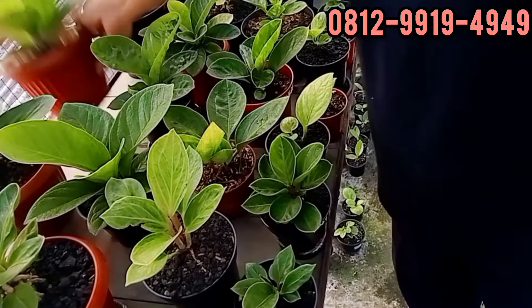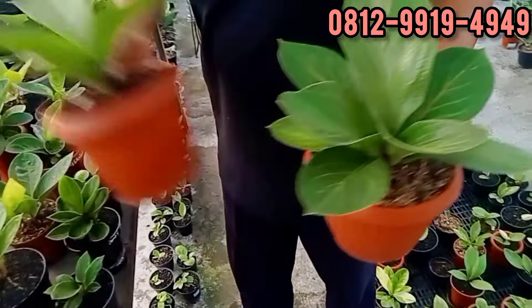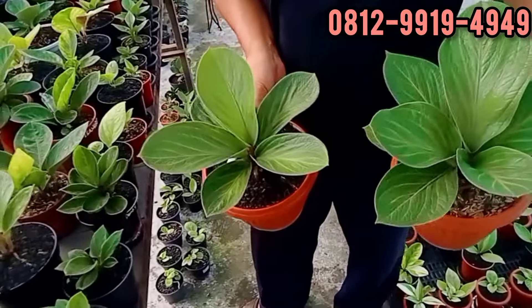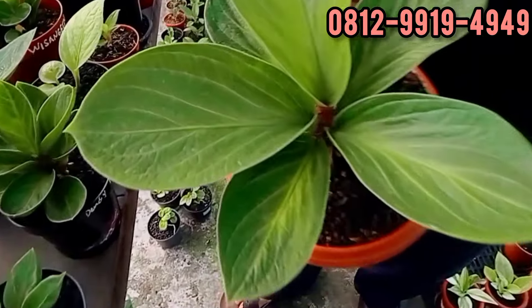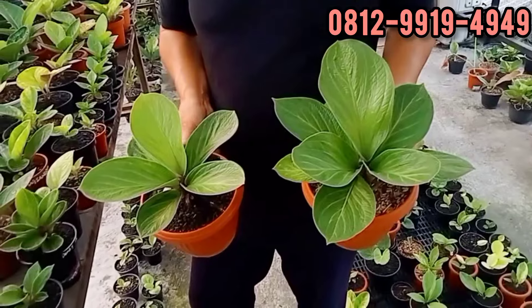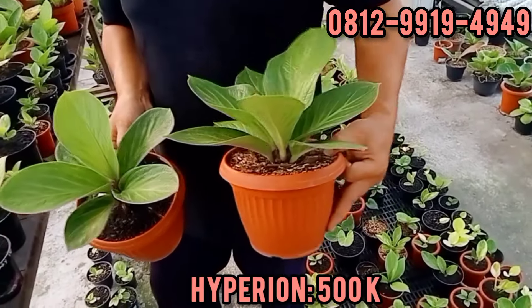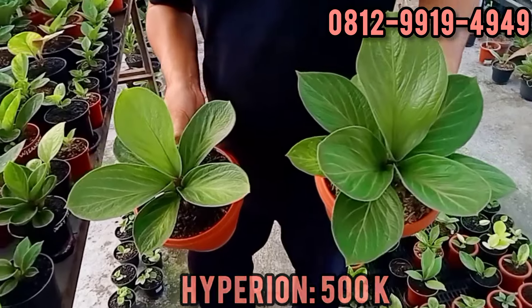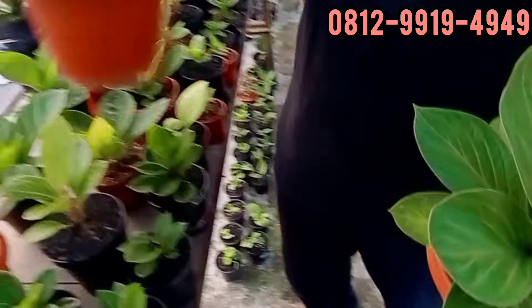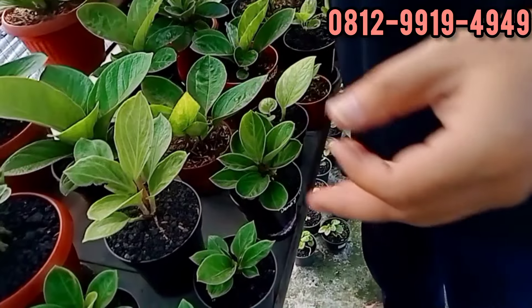Ini ada produk sini, Hyperion. Produknya kebun teras. Ada varigata teman-teman. Berapa bang Iwan? Sama saya kasih 500an. Masih 500 ya. Karpennya keren di varian ini. Mau yang gede ke selendang.